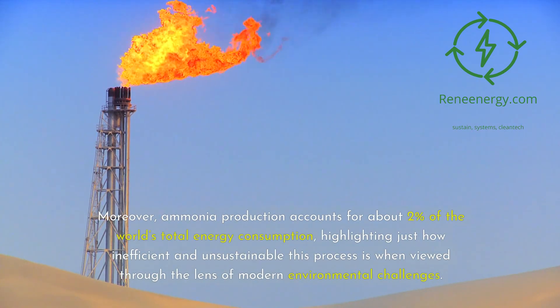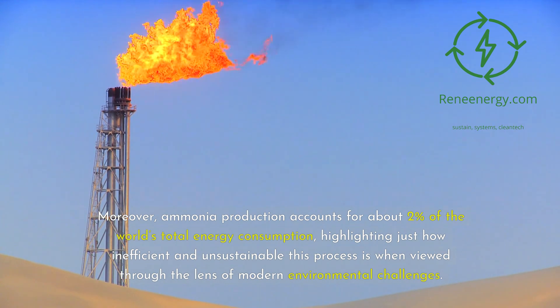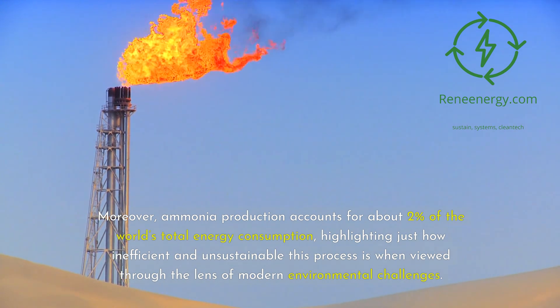Moreover, ammonia production accounts for about 2% of the world's total energy consumption, highlighting just how inefficient and unsustainable this process is when viewed through the lens of modern environmental challenges.